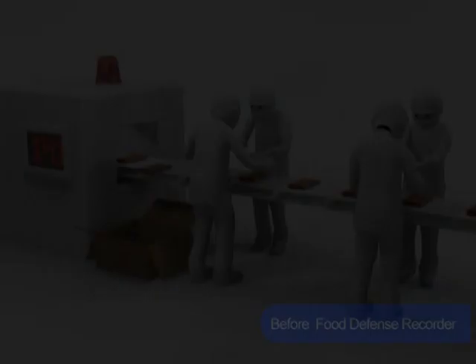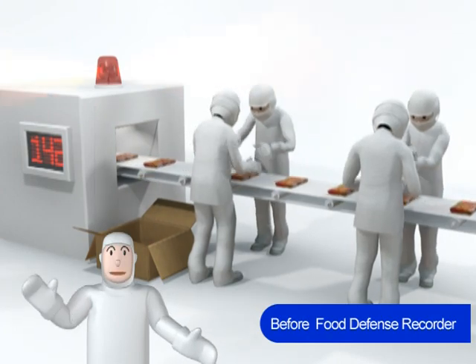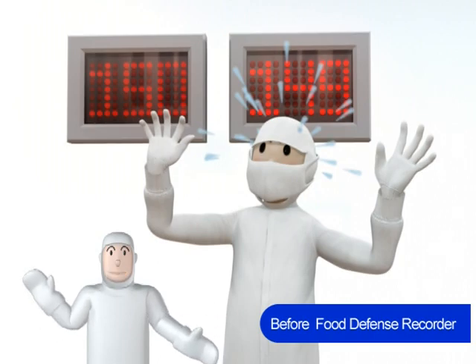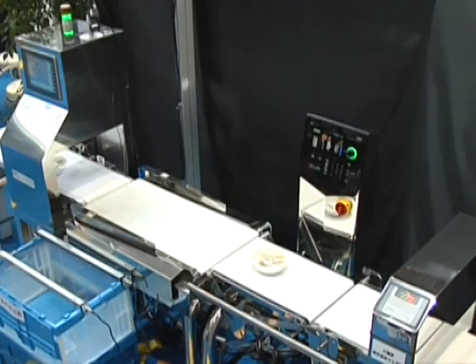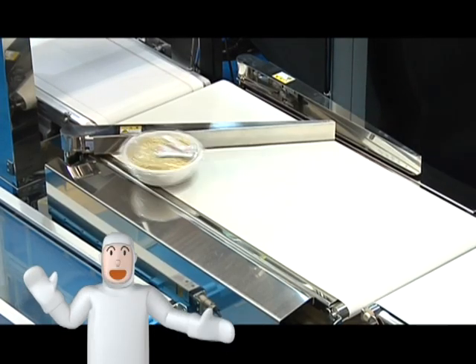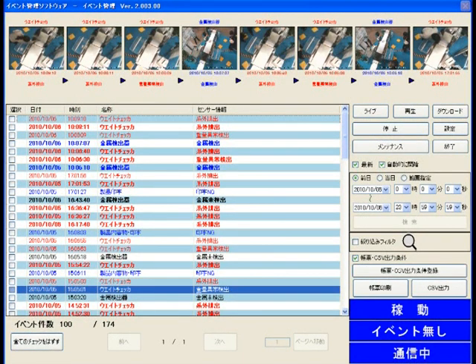Case Study 2. This is the frozen food production line. Both the inspection machine and the workers count defective products, but the numbers don't match. The discrepancy must be corrected — but which count is right? Food Defense Recorder can clear up the problem. It works with the inspection machine and automatically creates a list of images for products to which the machine reacted, enabling speedy and efficient verification.